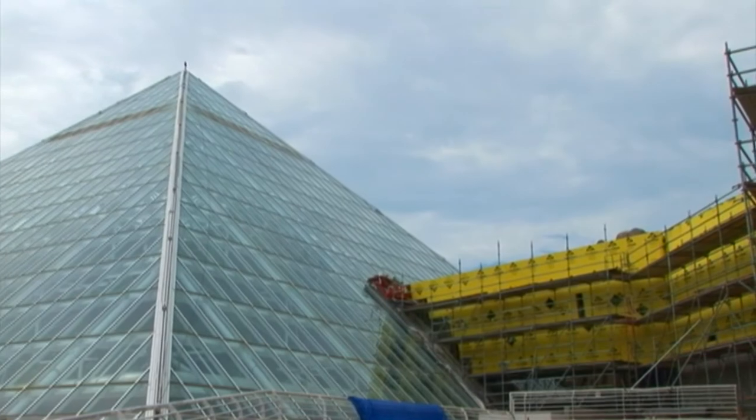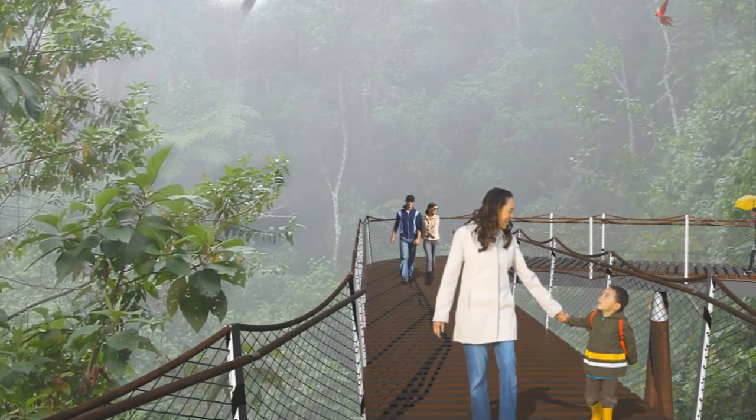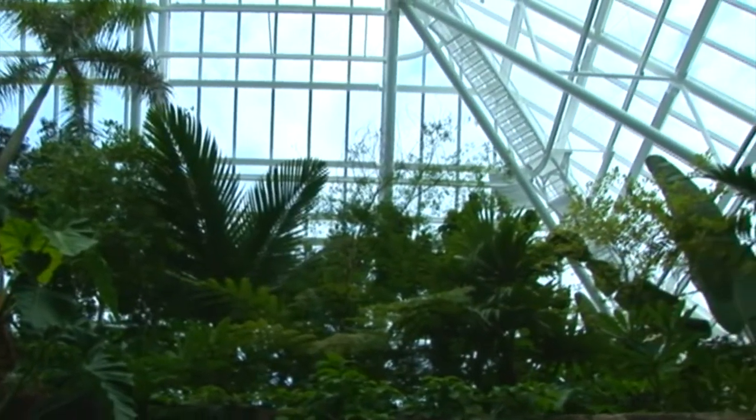One of the major enhancements we're adding is a rainforest canopy walk, which will take guests to a treetop level vantage point of the entire exhibit. Our rainforest canopy walk will offer us the opportunity to connect our guests with what happens in the treetops with what happens here on the ground.